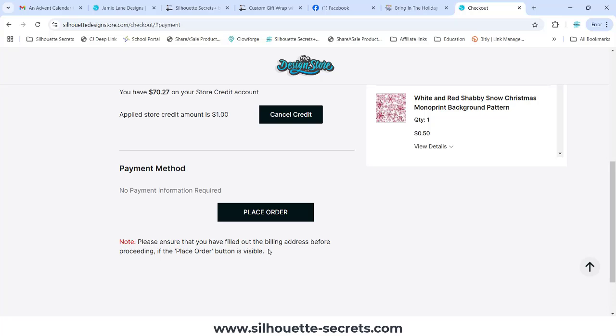Make sure that there is a default address set. Then when you come back here to place the order, it should be highlighted for you to be able to click Place Order.